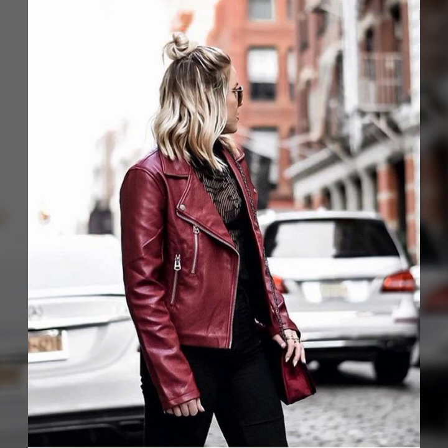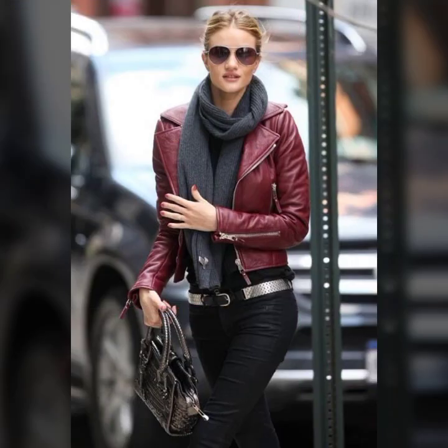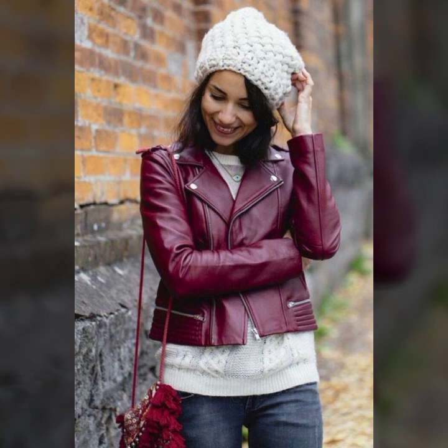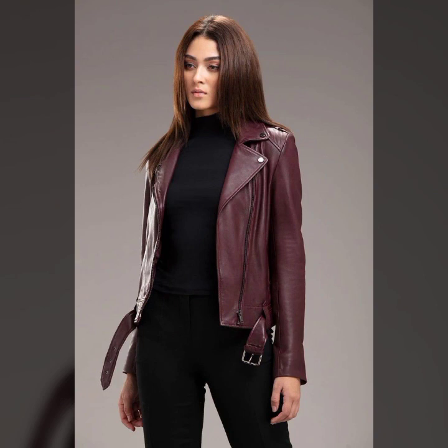So beautiful designs on the jackets — some ideas with zip designs, designs with blockers, and very beautiful zip designs on sleeves. Also button designs, beautiful color designs, ideas for lower jacket belts, and many more beautiful ideas. I hope you like it.